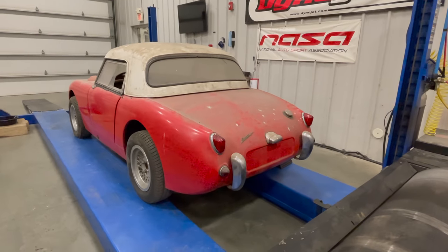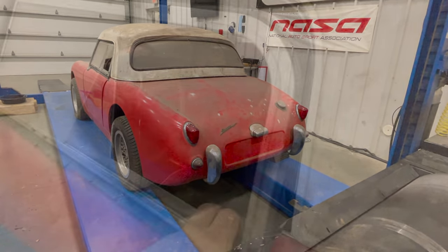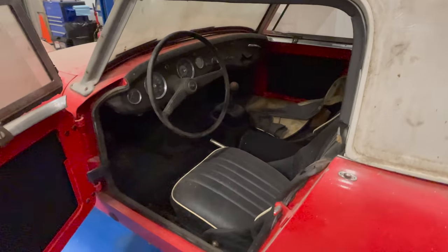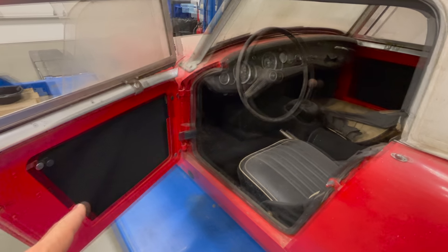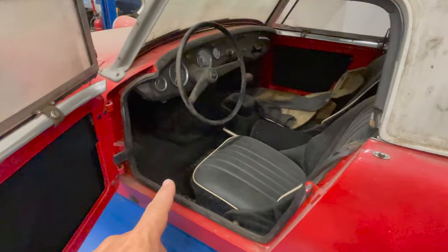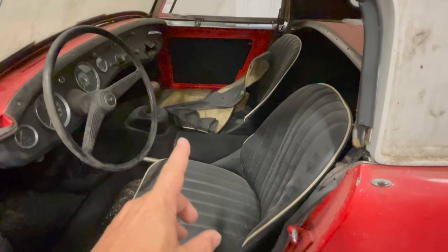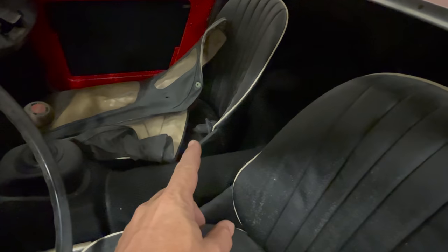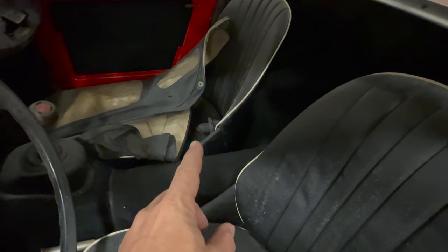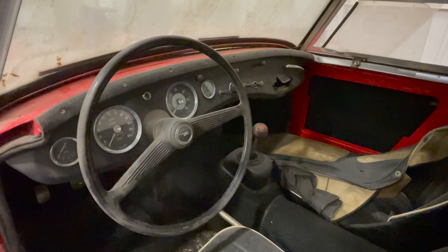Around back, the rear end is covered in bird droppings but it looks like it's all there. On the inside the car actually looks pretty nice. That's carpet that's been put in the doors, and there's also carpet on the floor — this originally would have been a rubber mat. The seats look in decent shape. There's a convertible top. I can see the missing turn signal right there, so we don't need to order one. There was a radio installed at one point, so there's a big hole in the dash.